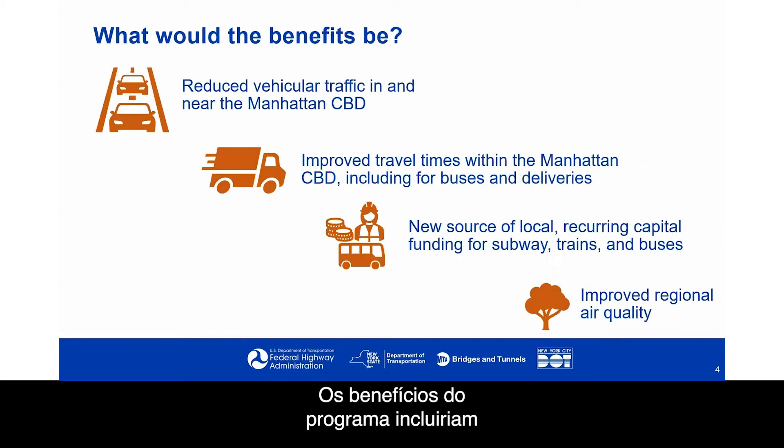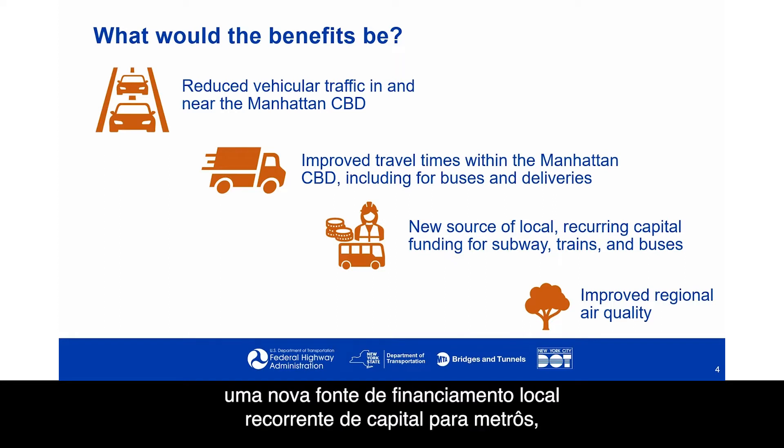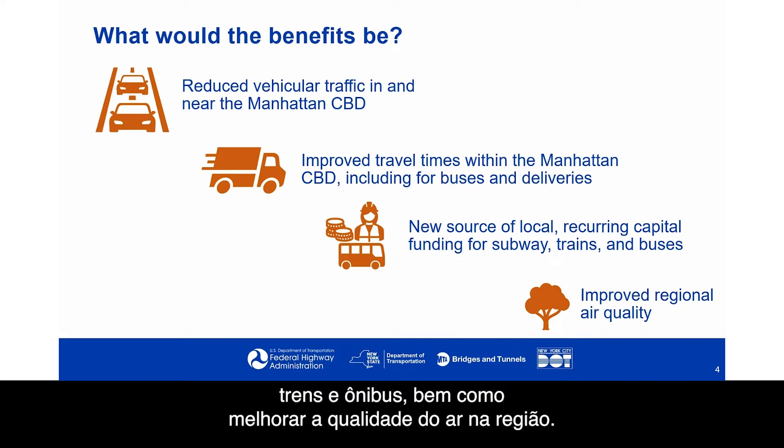The benefits of the program would include reduced vehicular traffic in and near the Manhattan Central Business District, improved travel times within the Manhattan CBD including for buses and deliveries, a new source of local recurring capital funding for subways, trains, and buses, as well as improved regional air quality.